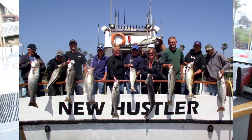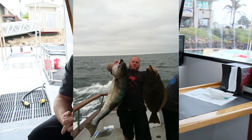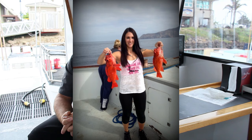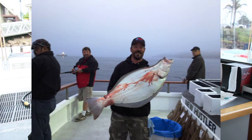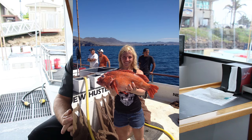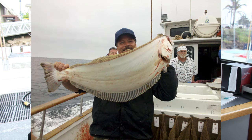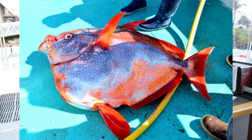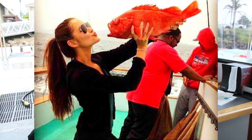You can fish San Nicolas, San Miguel, Santa Rosa, Santa Cruz, Anacapa, Santa Barbara Island. We've gone as far down south as in between Clemente and Catalina, and we've also been out to the Cortez. It's about the same distance from here to the Cortez as from anywhere else. We're also capable of fishing as far up north as the Rodriguez.